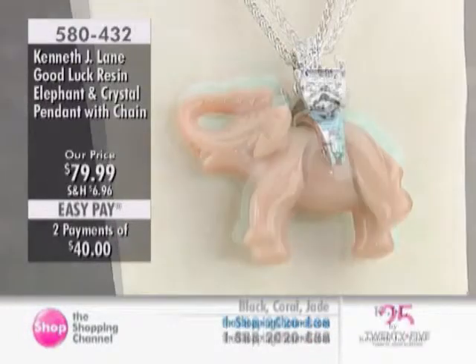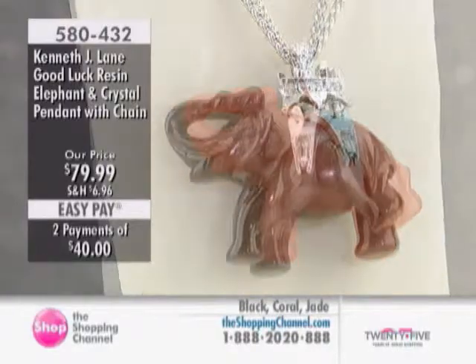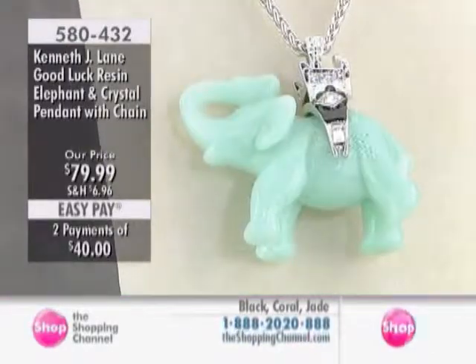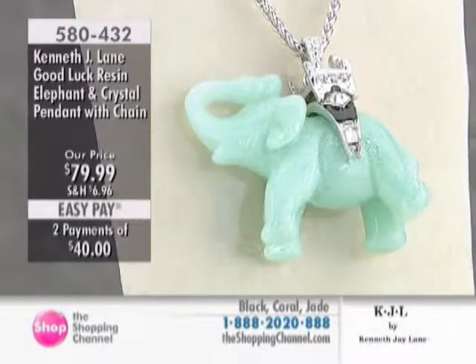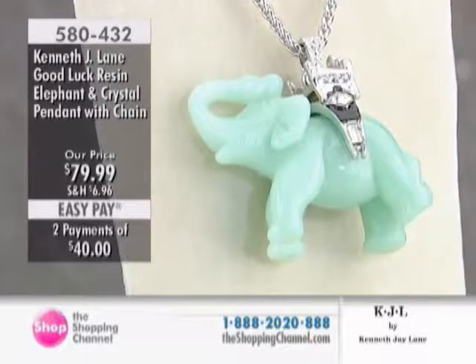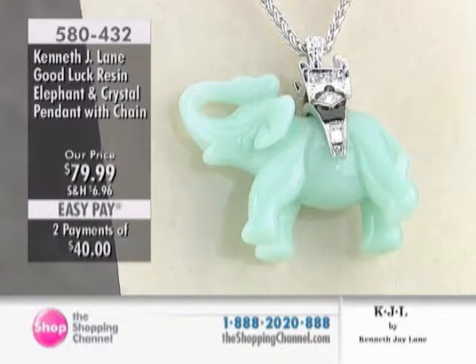I'm going to New York to visit you. 580-432 is your item number, $79.99, 30 inches in length on that ponytail chain, and your choice of black, coral, or jade in that good luck elephant. I love that piece — that's fun.